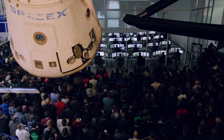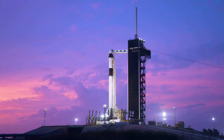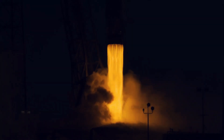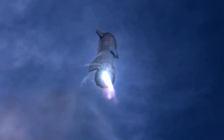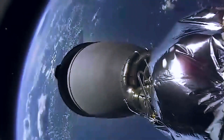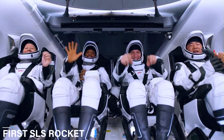SpaceX is getting ready for at least one more Falcon 9 launch before NASA's Space Launch System Moon rocket makes its debut, which could happen as soon as September. On August 23rd, SpaceX decided to move the mission from its NASA Kennedy Space Center LC-39A pad to Cape Canaveral Air Force Station's LC-40. This is likely because LC-40 is a few more miles away from LC-39B, where NASA's first SLS rocket is getting ready to take off.